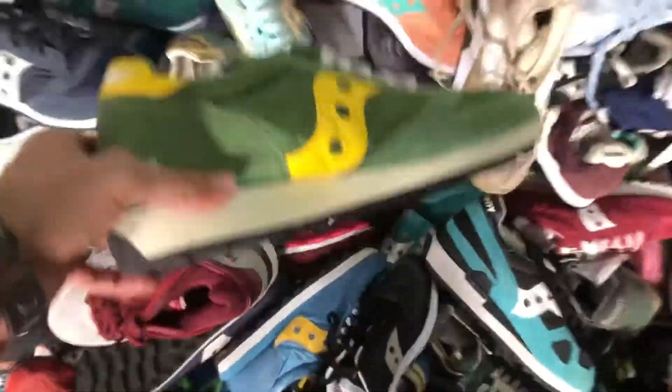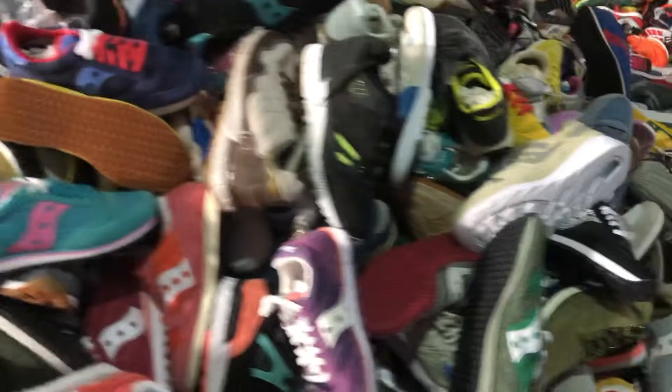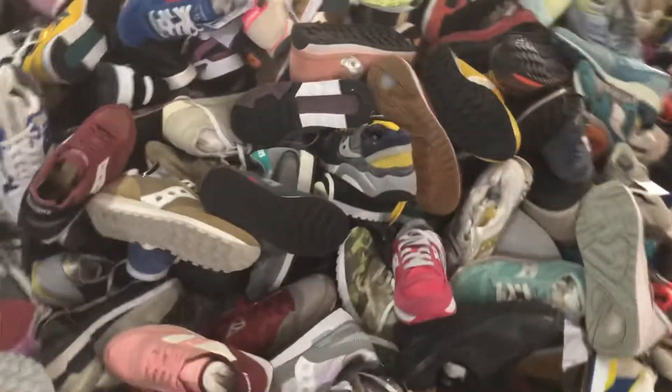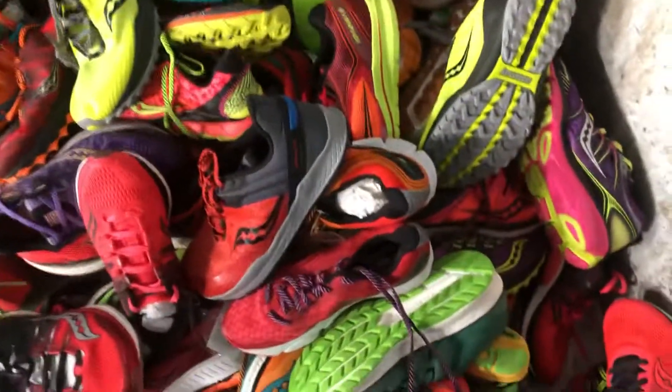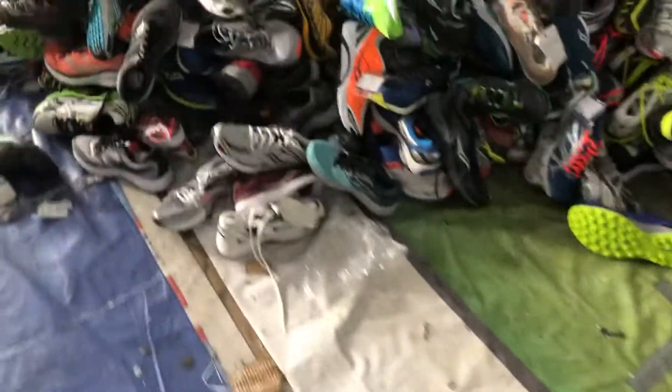Color waves — check the greens and yellows, blues, pinks, reds, blues. Look at this shoe — wow, absolutely great. More Saucony. Alhamdulillah, we have got enough stock.